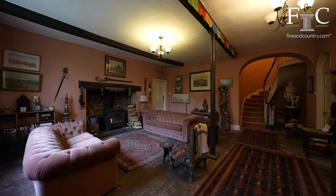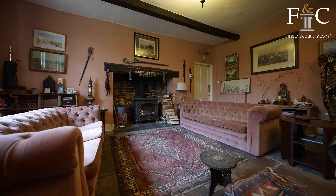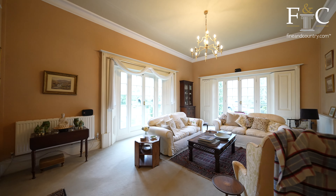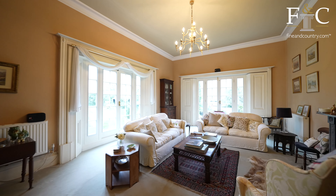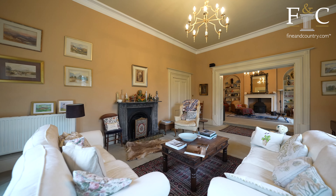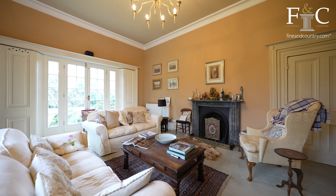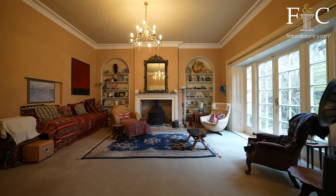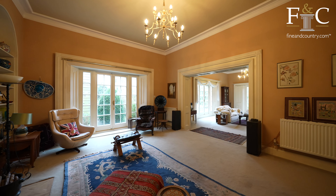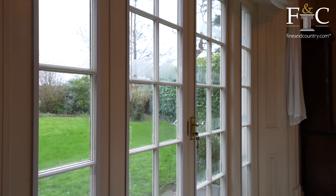As you step inside you'll be greeted by flagstone flooring, exposed beams and an inviting fireplace creating a welcoming atmosphere. One of my favourite rooms has to be the drawing room with impressive French doors with panelling beside, a lovely fireplace, high tall ceilings, and a step up through to the family room with again an impressive fireplace with log burning stove.